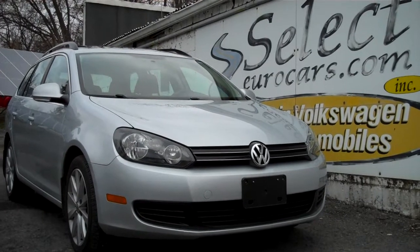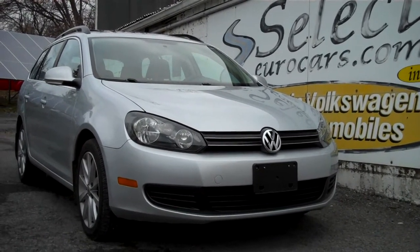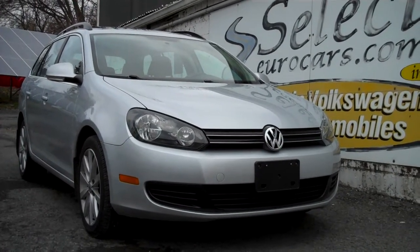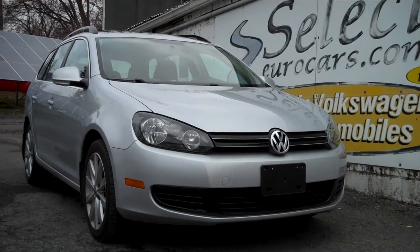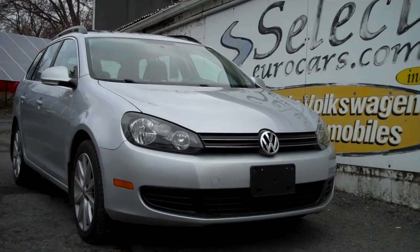The smart extended service contract can protect you near bumper-to-bumper for five additional years or 100,000 additional miles, whichever comes first. We put on a six-month, 6,000-mile warranty of our own, but we strongly recommend the smart extended service contract.